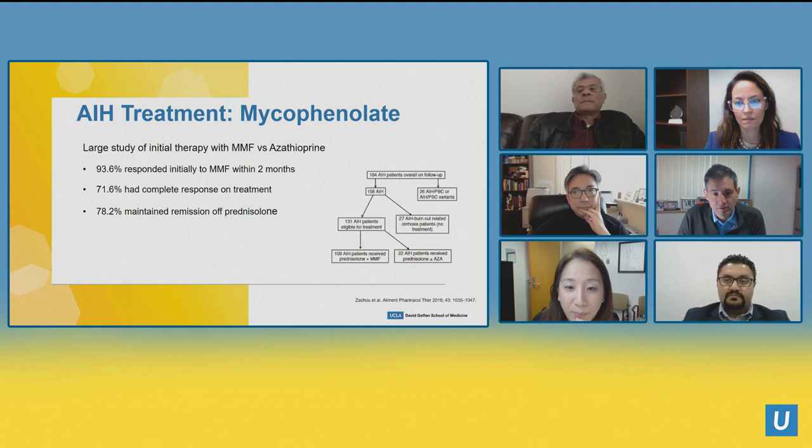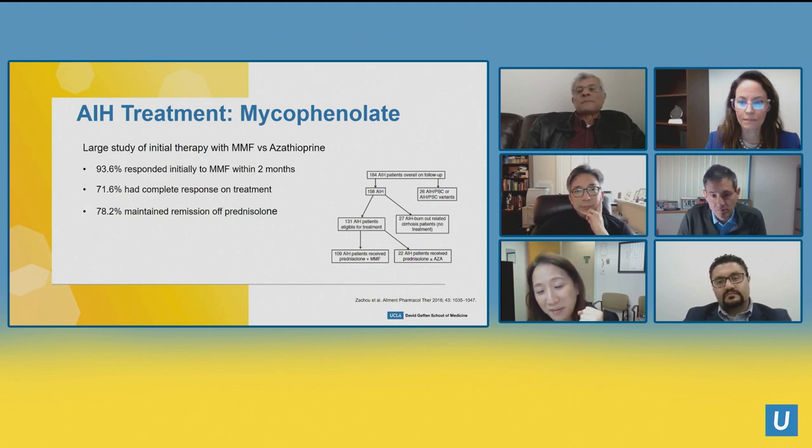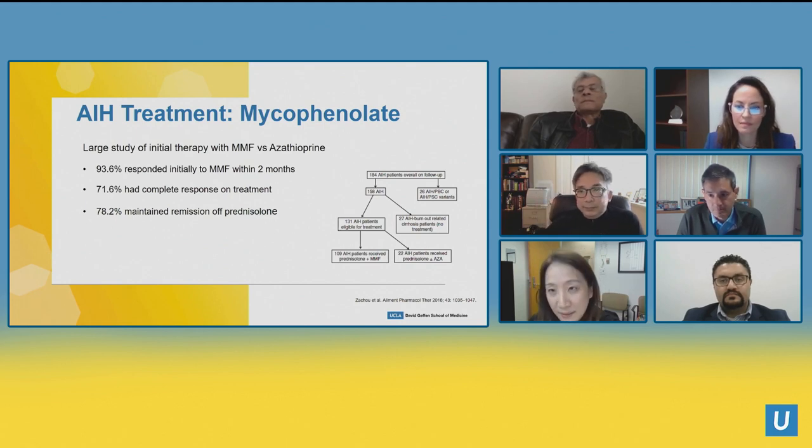Would you ever consider CellCept as first-line therapy instead of azathioprine? In that study I showed earlier, they did consider CellCept as first-line, not azathioprine, so this study would actually support considering it in patients with autoimmune hepatitis — with cost considerations in mind. This was a prospective but not randomized controlled study, so the data quality is limited. But absolutely you can consider CellCept as your first-line therapy.